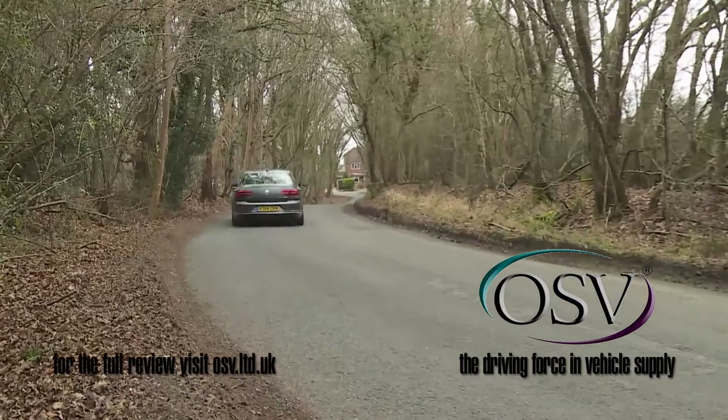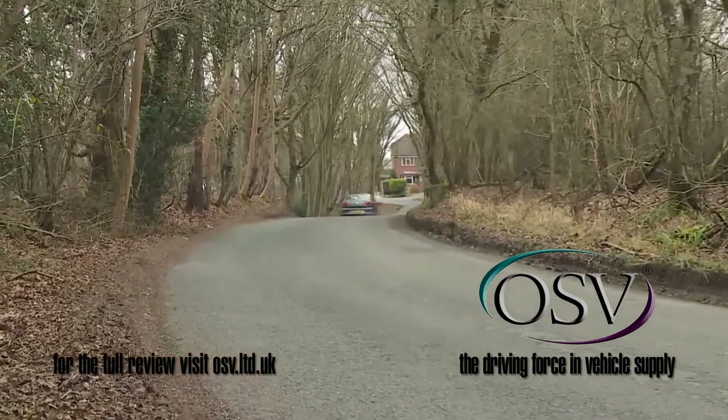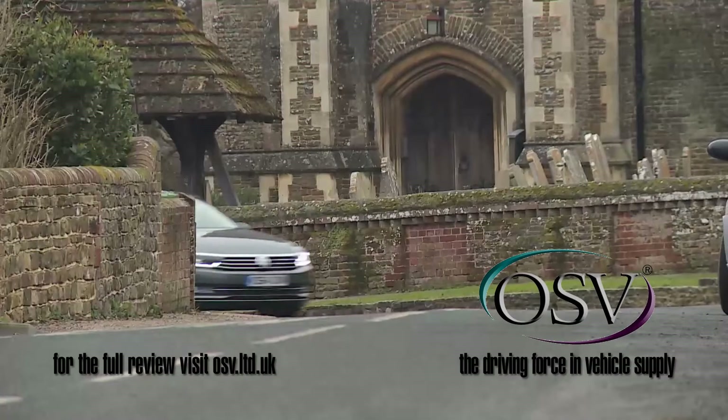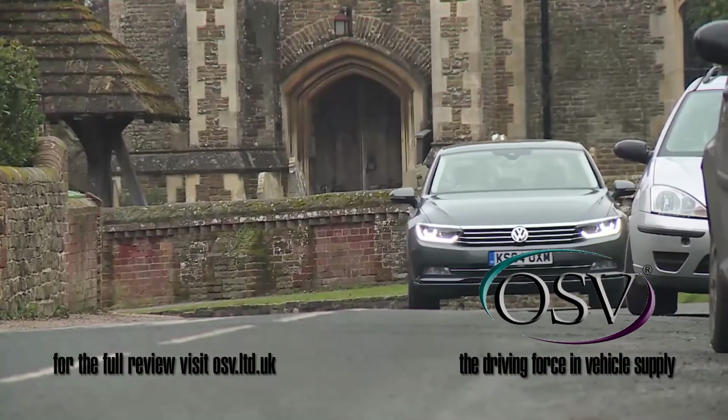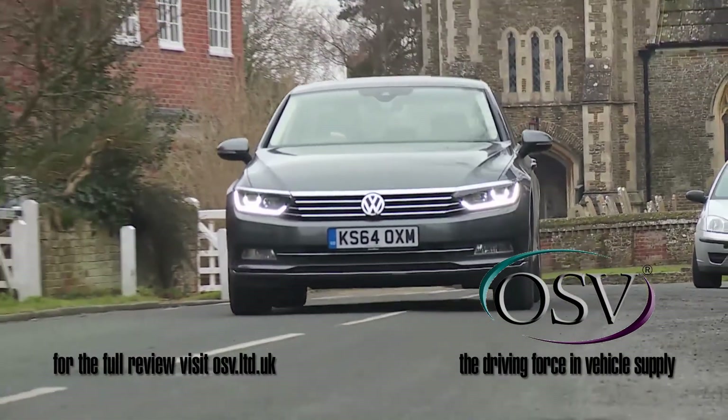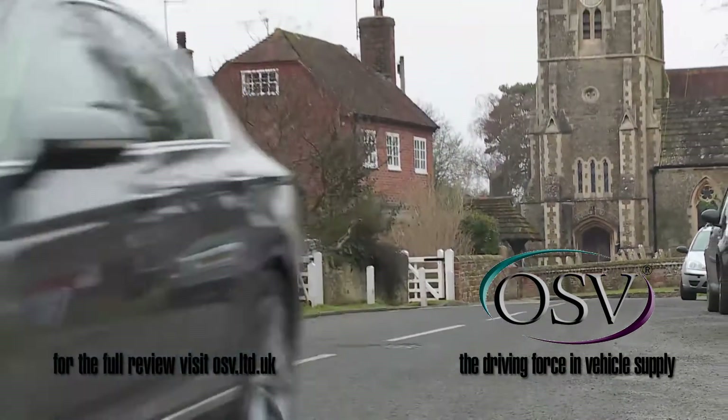It gets Volkswagen's modern 7-speed DSG automatic box as an option, whereas the 2-litre TDI Passat model most will probably want carries over the older, less efficient 6-speed DSG automatic transmission from the previous generation range.